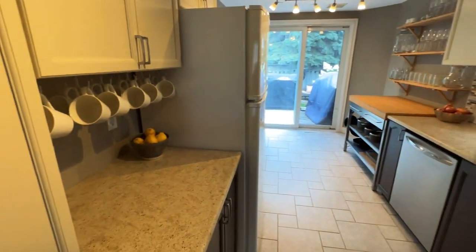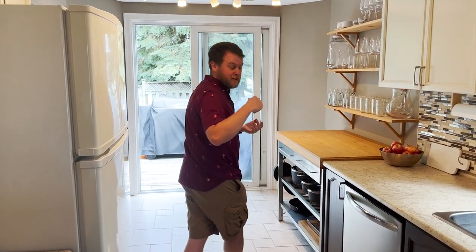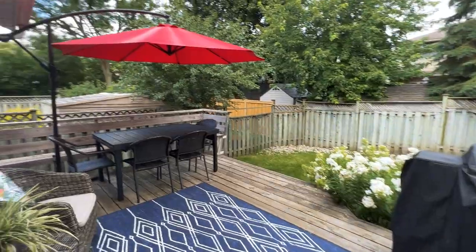The kitchen is always the heart of a home and this one is no exception. You've got tons of counter space, lots of room for prep, get everything ready — and if the weather is nice, we're going to go eat outside.